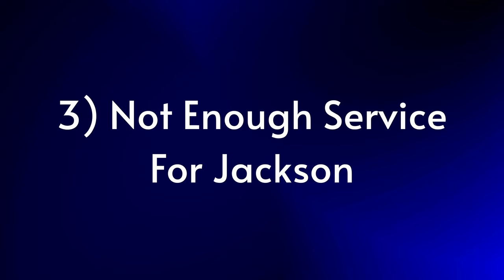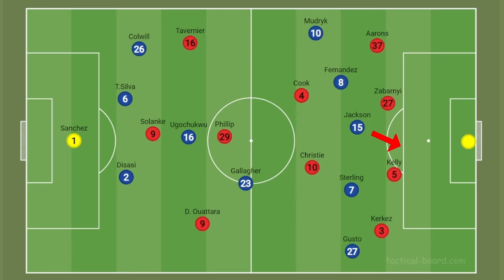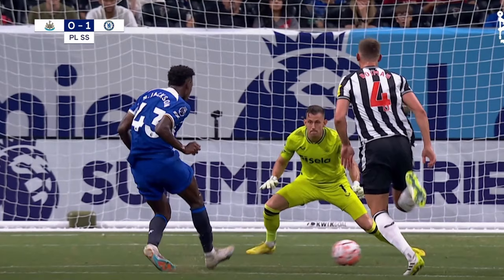There was almost zero service to Jackson in this game, and when he finally did get the ball, he felt cold because he had hardly gotten a touch. He made so many runs off the ball that weren't picked out, because Gallagher was here instead of Enzo, and Sterling was more content to play the ball wide to Gusto. The only time Jackson really got involved was when he was combining with Mudrik, who just didn't get the ball enough. We saw this in pre-season — playing those early balls into Jackson is how he gets his goals, and he's unable to do this if that ball never comes and we recycle possession.